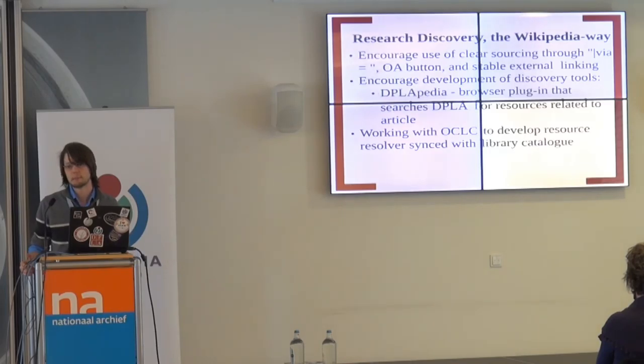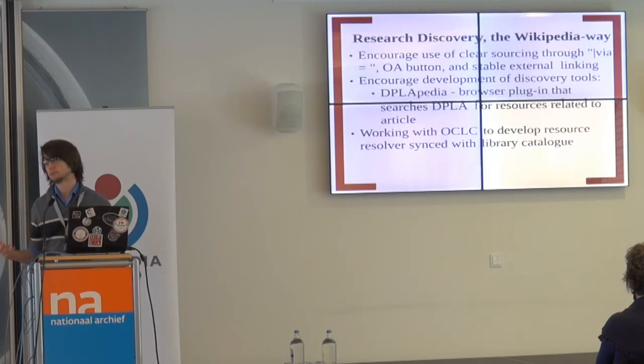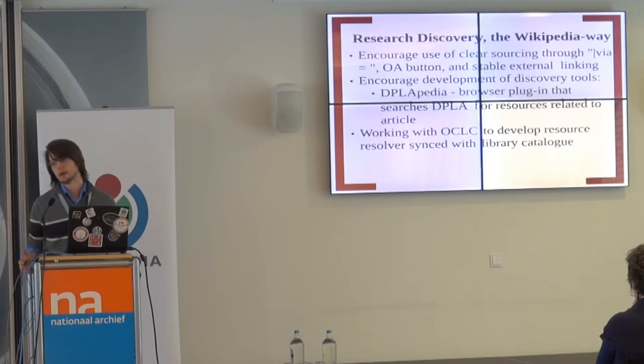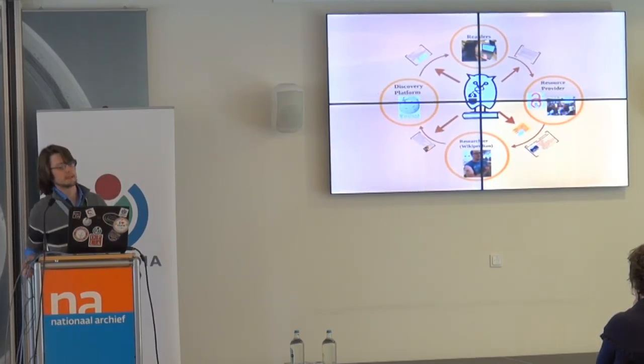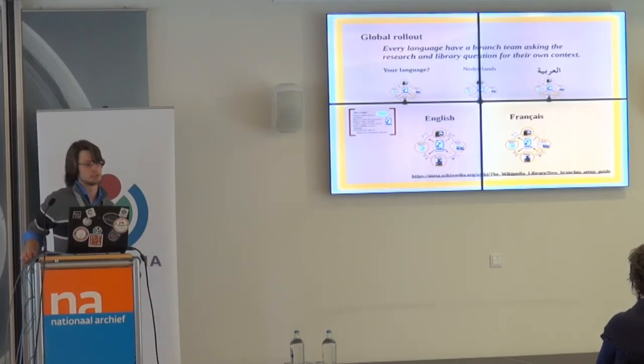We've been talking with OCLC about doing a catalog resolver. If someone's on a research library's campus using their internet, they typically have access to journals, databases, and paywalled resources. What if you could just click on a resource on Wikipedia and skip the paywall and get direct access, instead of getting discouraged by that entry point? There are a lot of questions like this that are really big in the library world that we can learn from, and there are eager opportunities for partnerships. More importantly, this whole concept of the Wikipedia Library asking questions about the research process is something we should be thinking about globally.